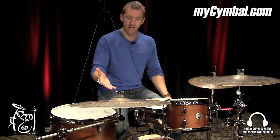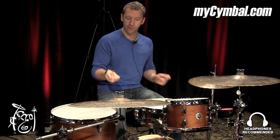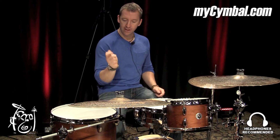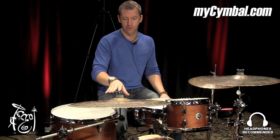The transition ride was designed so that you could ride on it and have some nice stick definition, but you could also, when you were ready for it, start kind of inching your way over to the edge, and it would just open up into a nice crash — and this one sounds absolutely gorgeous.